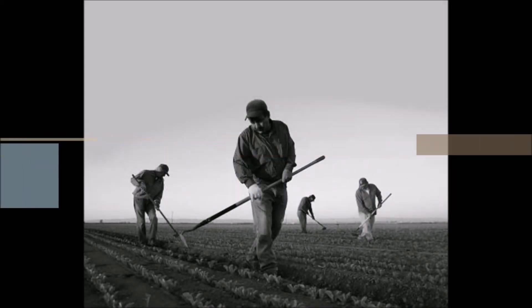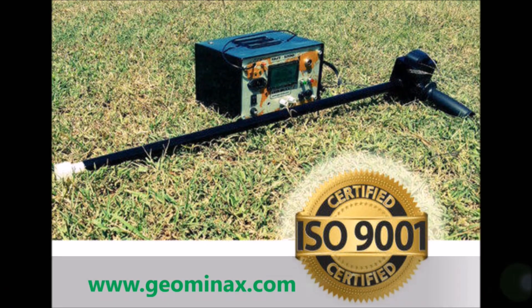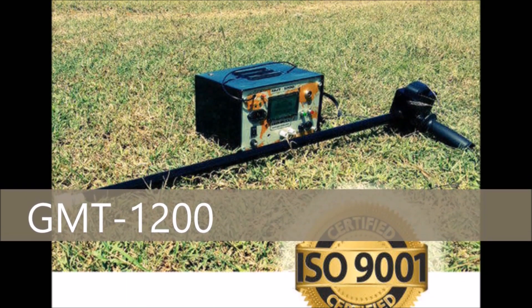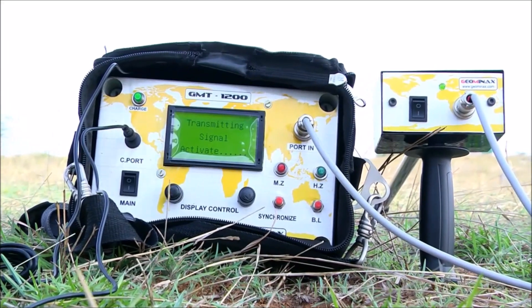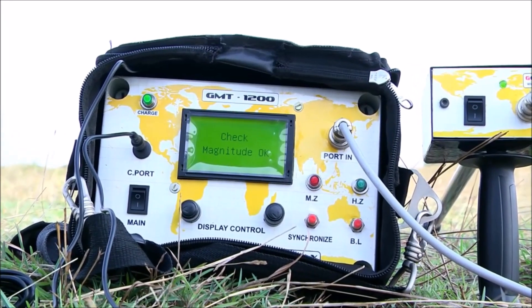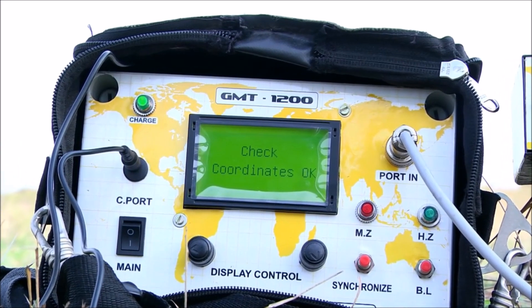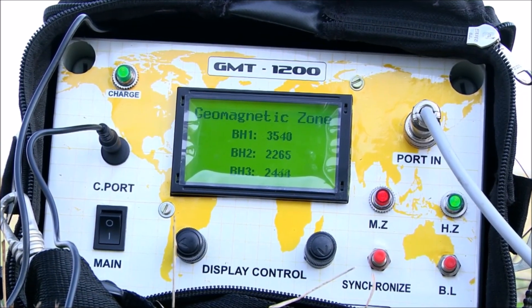Giaminax International, one of the pioneers in manufacturing geophysical equipment for groundwater detection, presents the GMT1200 geomagnetic tracking system with automatic coordinate mapping, inbuilt GPS system, and calculation of fault zones in three axes representing bh1, bh2, and bh3.